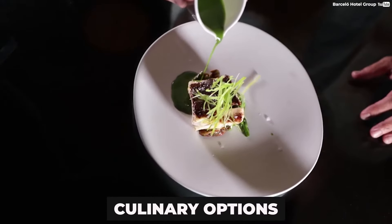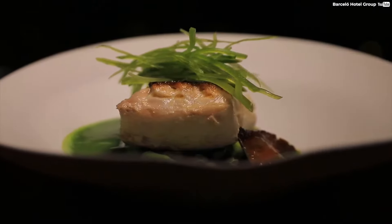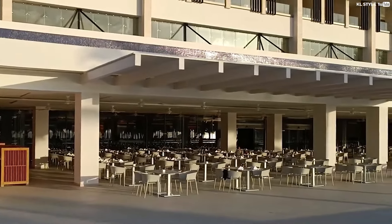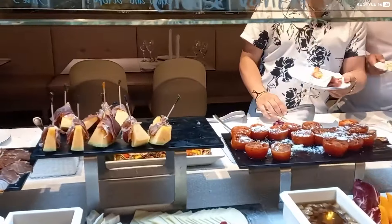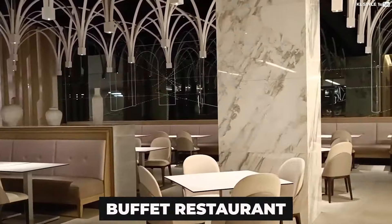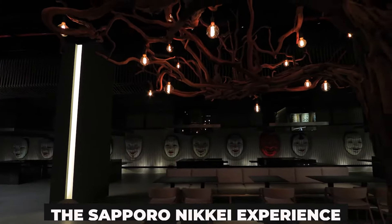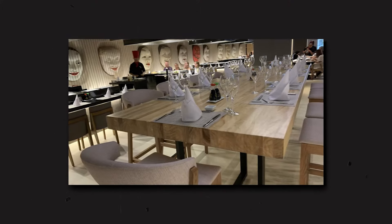The amazing culinary options at the Barcelo Resort are a big part of why they're so popular. At the Barcelo Maya Riviera, you can enjoy the flavors of the world in a culinary tour through its buffet restaurants and its four specialty restaurants. The Sapporo Nikkei Experience serves Japanese-Peruvian fusion food.